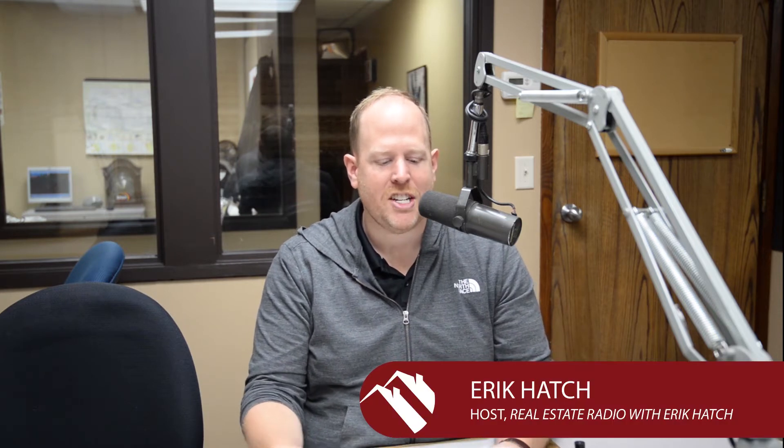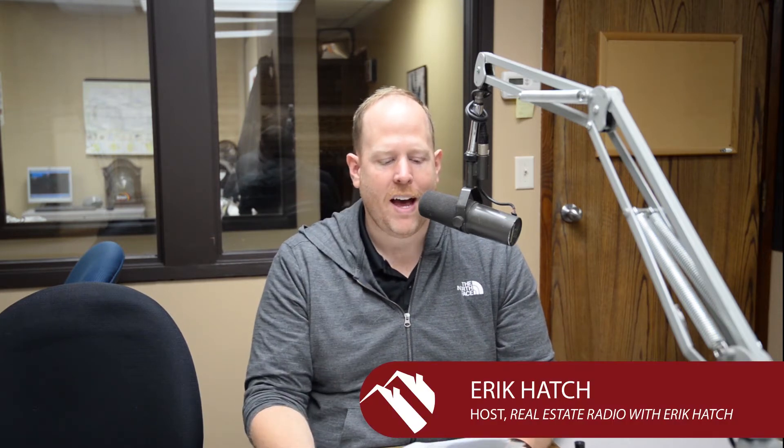Welcome back to Real Estate Radio. I'm your host Erik Hatch, and we're going to hit you between the eyes with a fact from Lars Knobloch of Nordic Home Inspections and Nordic Companies. Lars tells us that replacing the furnace filter is often forgotten in a home — it should be replaced once a month, three months, six months,